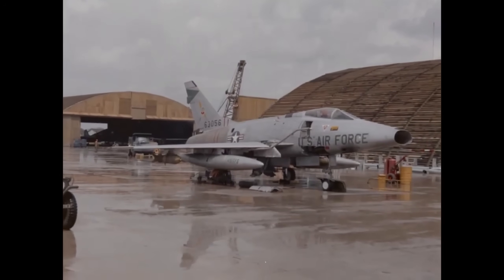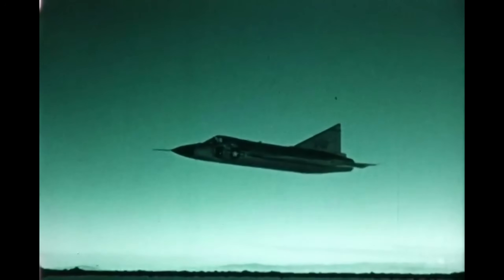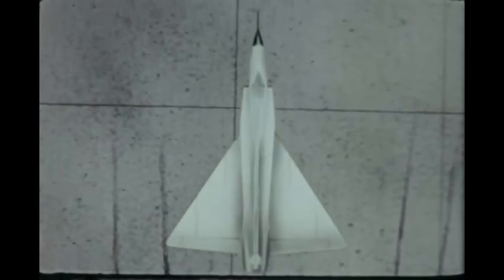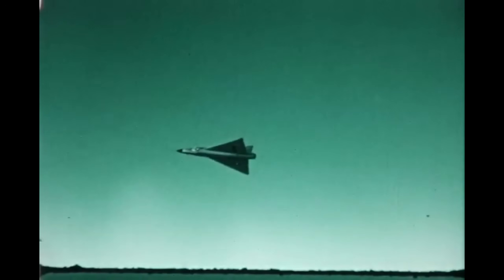If the F-100 Super Saber was all about speed and power, the F-102 Delta Dagger was about precision and purpose. The Delta Dagger was the first operational aircraft built with a delta-wing configuration — a sharp, triangular design that gave it excellent supersonic performance, high-speed stability, and a large internal volume for fuel and weapons. It was also the first fighter to fully integrate missile-based air combat doctrine into its design from the ground up.